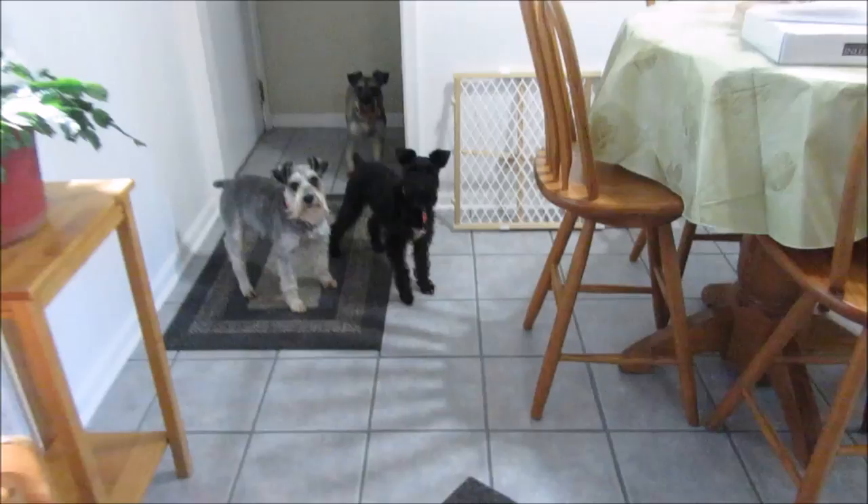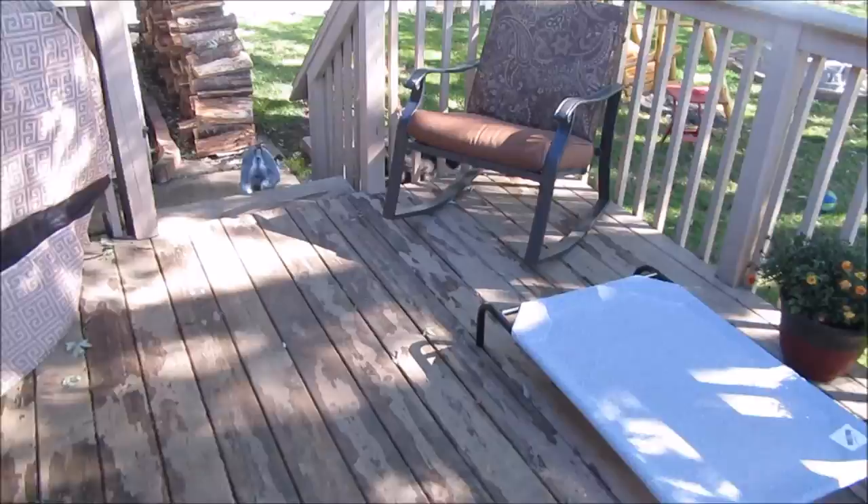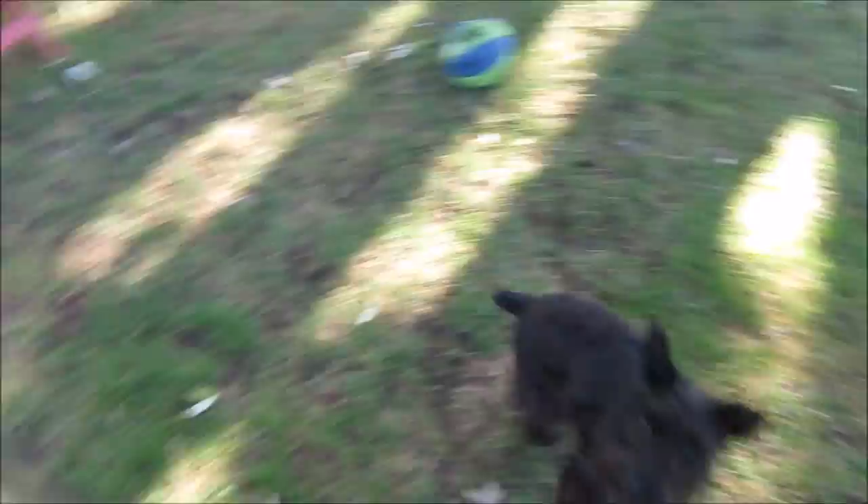Actually, I changed my mind — I'm going to take it outside since we're all going outside right now. I'll put it on high instead of medium. I should have read the directions — I'm just like my husband, I don't read directions. The dogs are really curious about what this is. Hopefully it's going to stop you guys from barking. Over here is where the neighbor's dog always is and they're always barking.